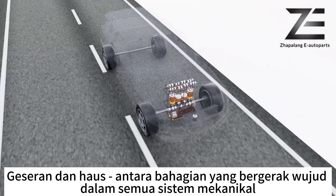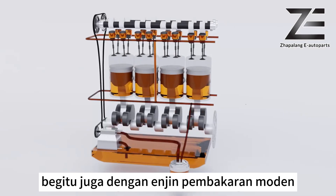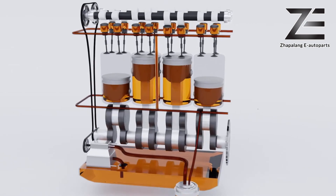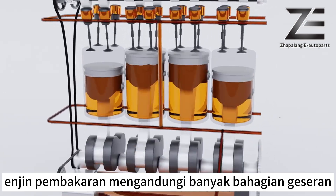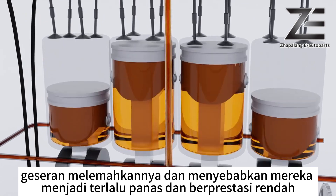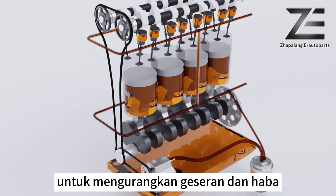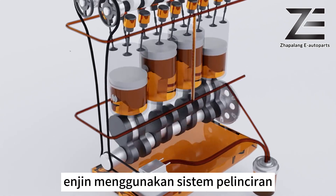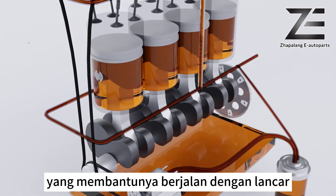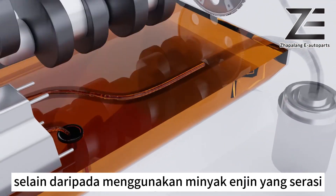Friction and wear between moving parts exist in all mechanical systems — the same goes for modern combustion engines. A combustion engine contains many friction parts; friction wears them out and causes them to overheat and underperform. To reduce friction and heat, engines use a lubrication system that helps it run smoothly, protect it, and prevent damage.